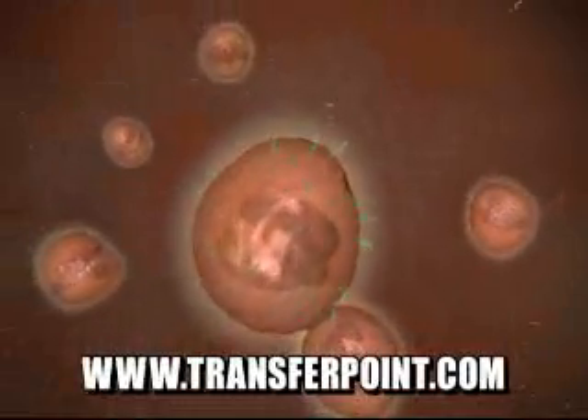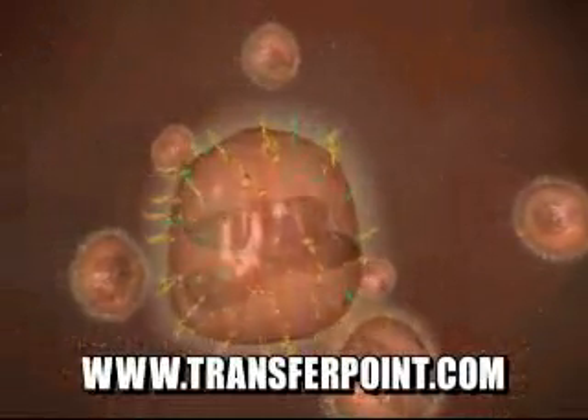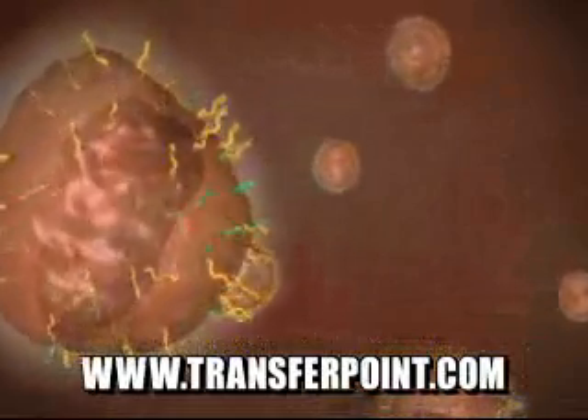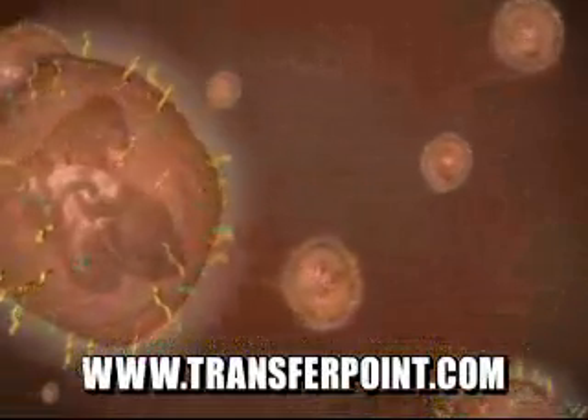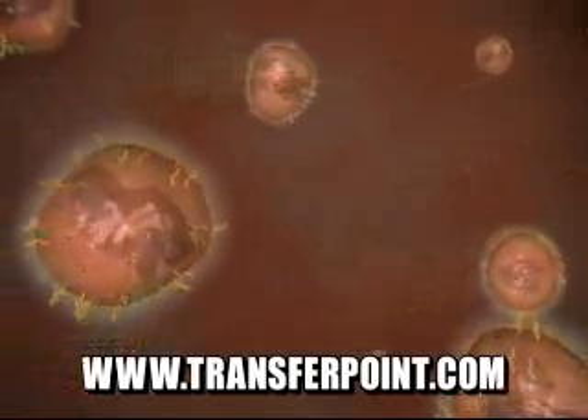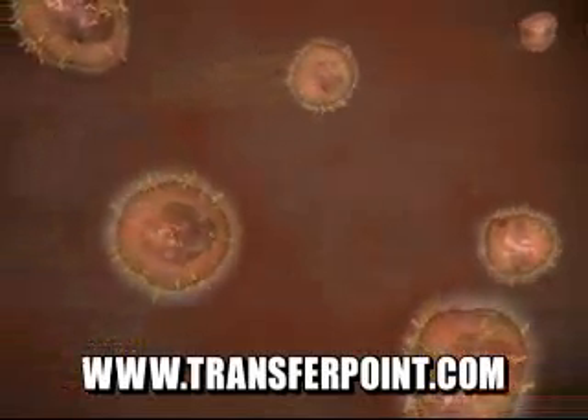These molecules bind to neutrophils, macrophages, and NK cells via the complement receptor, priming them for activity. Activated by beta-glucan, the neutrophils and other immune cells now more quickly navigate to the site of a foreign challenge, a process known as chemotaxis.